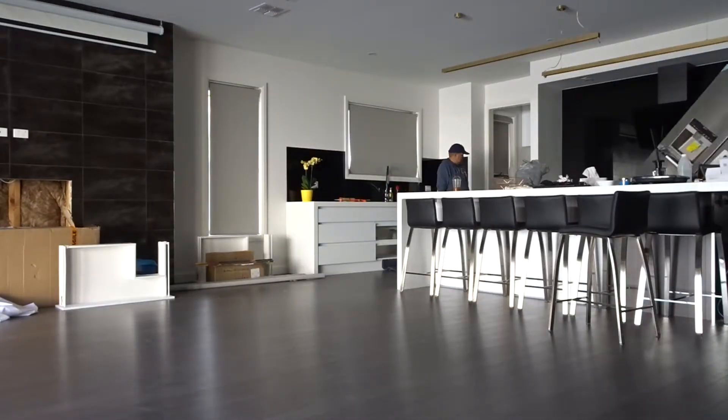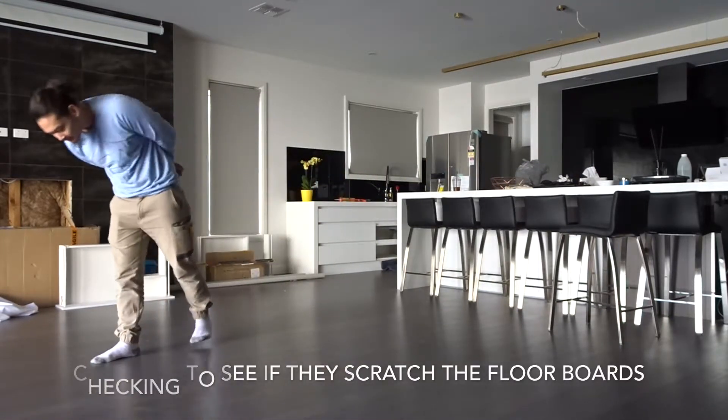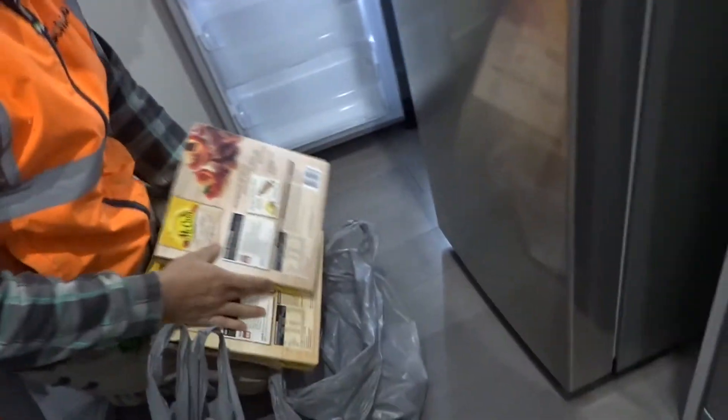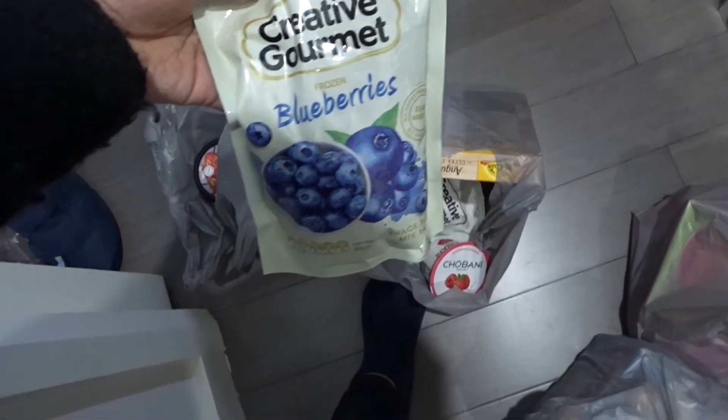Good morning! The fridge guys came — they're going to deliver now. We just went to Kohl's and bought over $100 worth of food for the freezer. Darren eats these kinds of pizzas — I don't. We bought tzatziki dips, more pizza, yogurt, and frozen berries for smoothies.